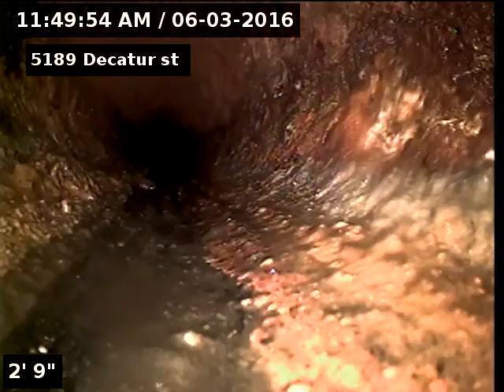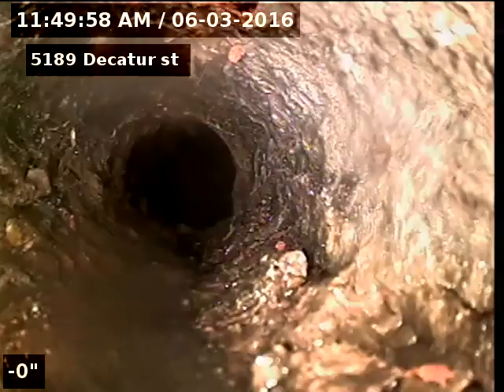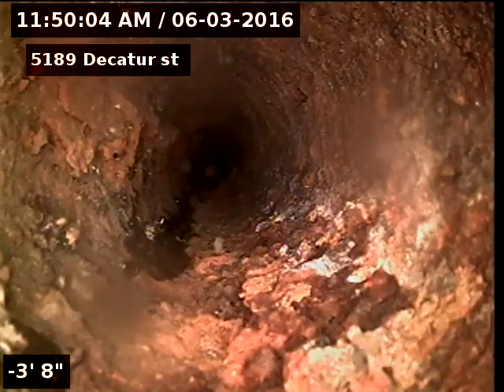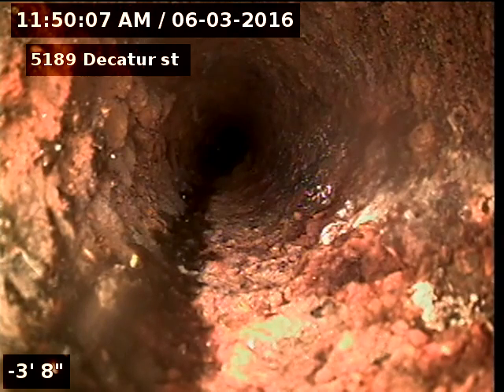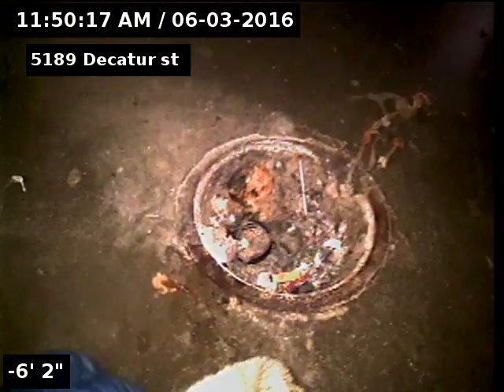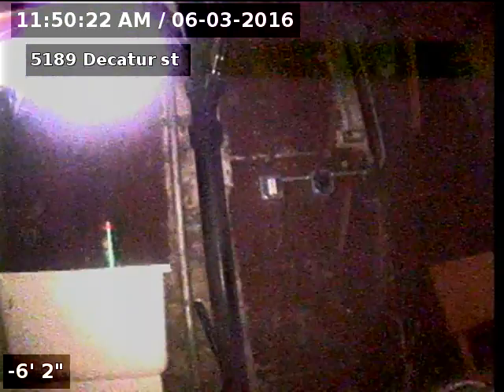5189 Decatur Street sewer line has been tested and inspected and is flowing at this time. Recommendations are to clean the line annually to keep the line maintained. Also, a 4 inch proper access needs to be cut into the stack, the cast iron stack in the basement. High access through the floor drain there and the floor edge stack is there.